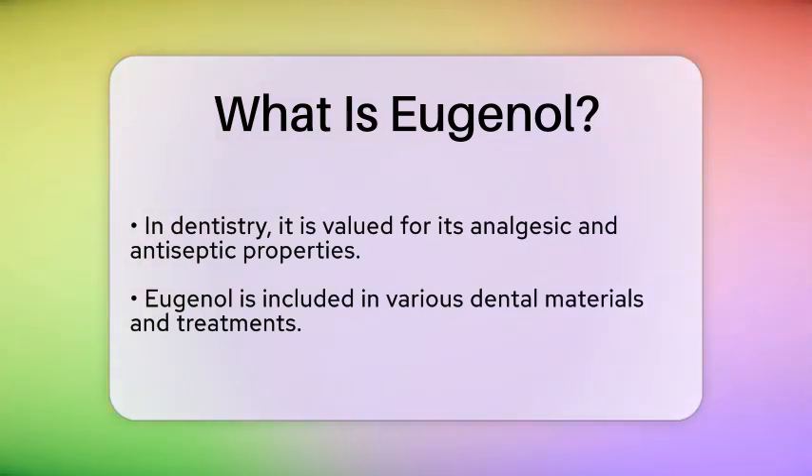Moreover, eugenol has been studied for its potential health benefits. Research suggests that it may possess anti-inflammatory, antioxidant, and antimicrobial properties. This has led to interest in its use in natural remedies and alternative medicine.